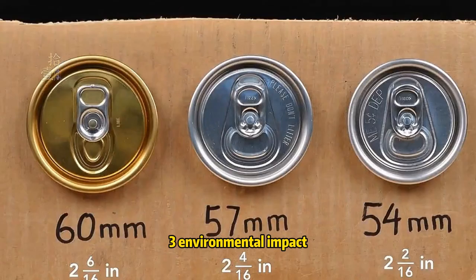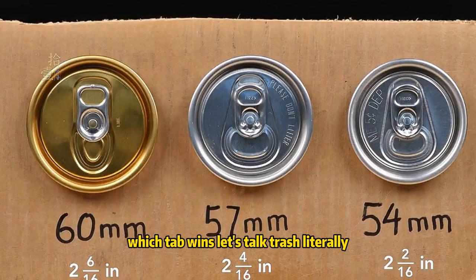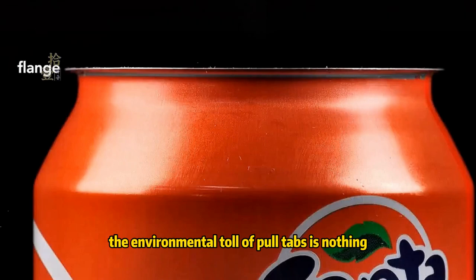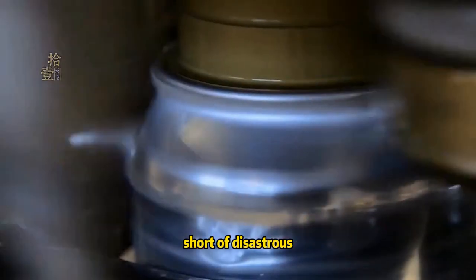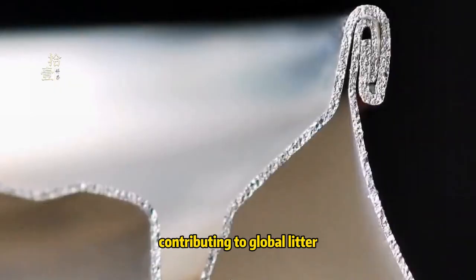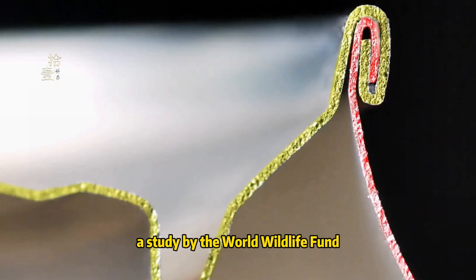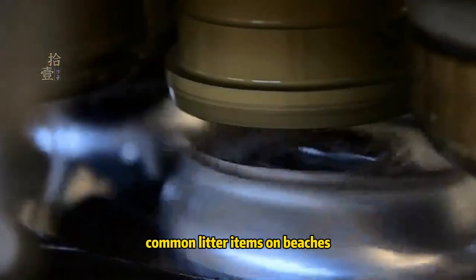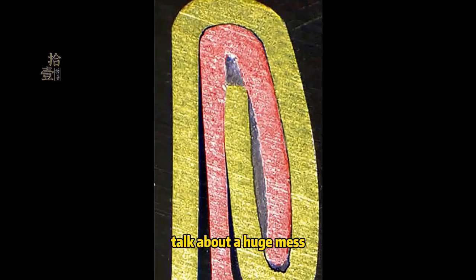Environmental impact — which tab wins? Let's talk trash, literally. The environmental toll of pull tabs is nothing short of disastrous. Every year, billions of pull tabs end up in landfills or oceans, contributing to global litter. A study by the World Wildlife Fund (WWF) found that aluminum pull tabs are among the most common litter items on beaches. Talk about a huge mess.